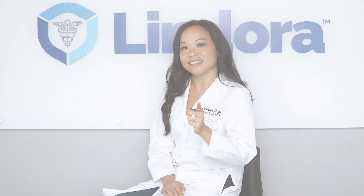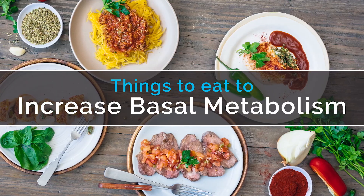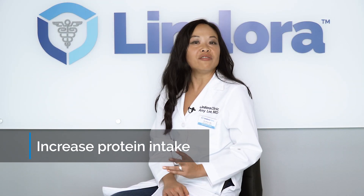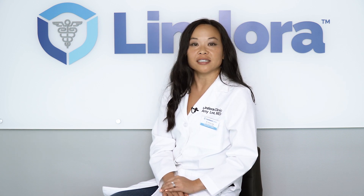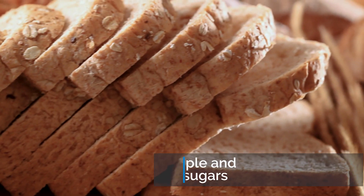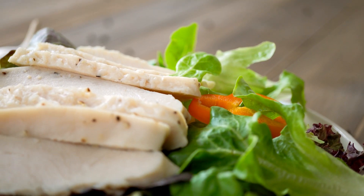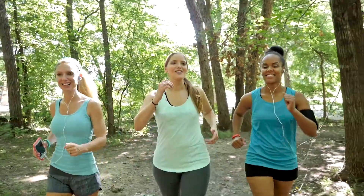Let's talk about the things you eat. Number one, increase your protein intake. Every day we eat three macronutrients in the form of fats, carbohydrates, and proteins. By simply cutting out the simple sugars and the processed sugars and replacing that with more lean proteins, you're allowing your body to maintain more lean muscle mass.